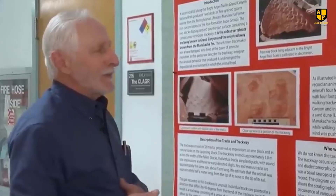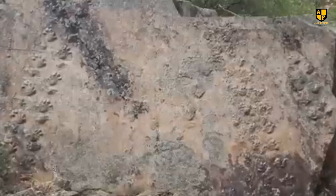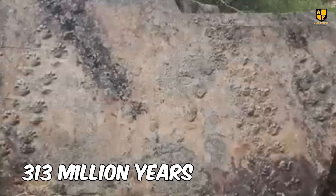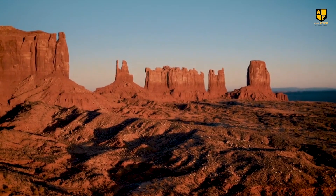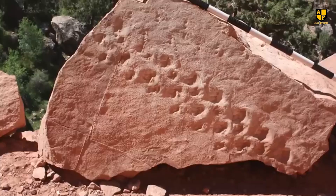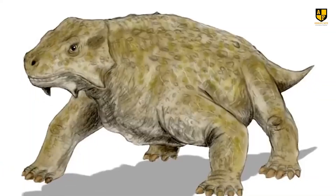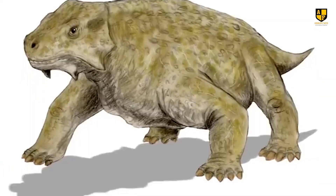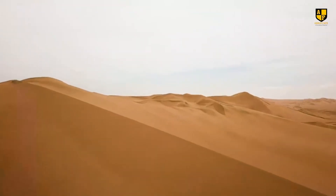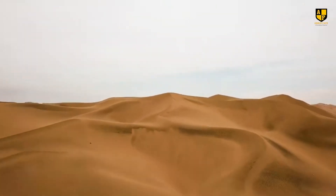Rowland's analysis revealed these were ancient fossilized tracks estimated to be about 313 million years old, making them the oldest vertebrate tracks found in the Grand Canyon. The prints are thought to belong to an amniote, a prehistoric egg-laying animal with a hard shell. The rock, which fell from the Manakacha formation, was preserved due to the sand's protective qualities.